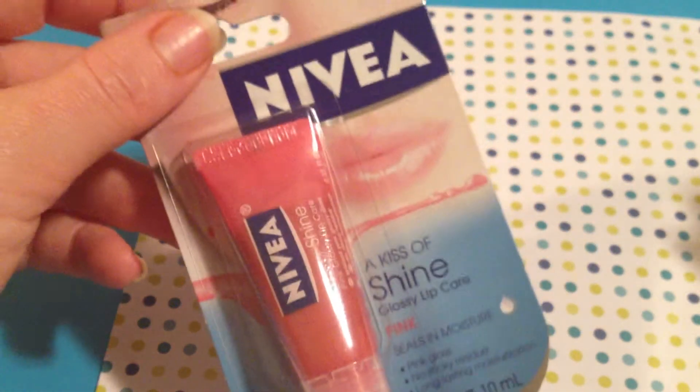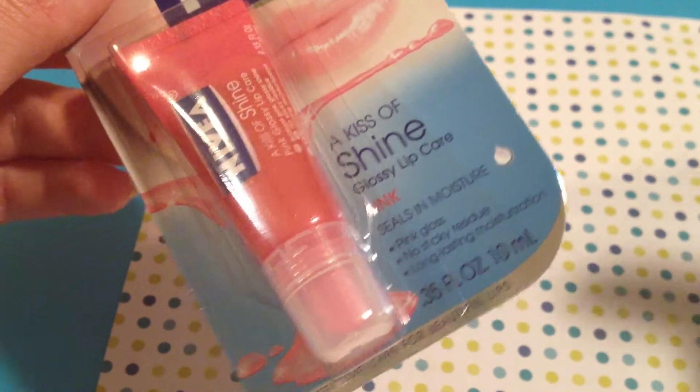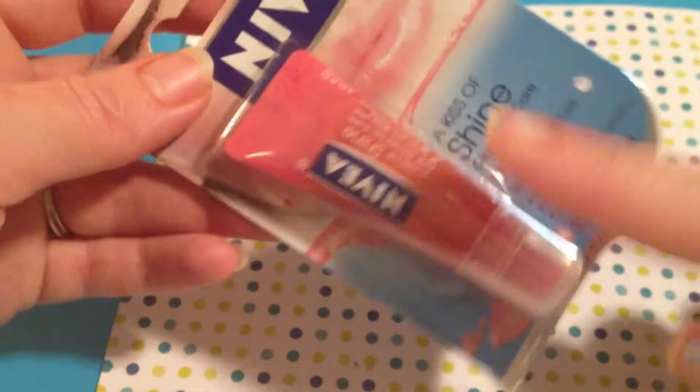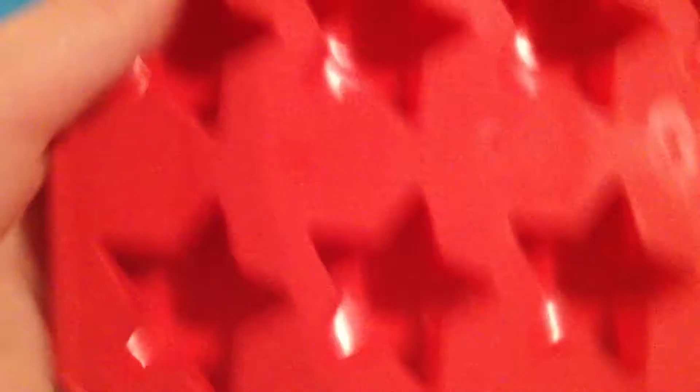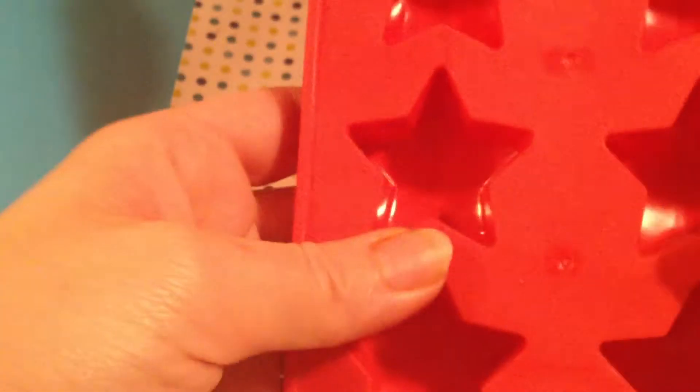Because I'm a chapstick and lip gloss girl, I found this Nivea Shine Glossy Lip Care. I'm looking forward to that because it has a little kiss of color but not too much. And then for my resin, I found this silicone star mold — they're not very big, but they'd work out really well for key chains and things like that. They already look domed, so I'm going to try those out and see how that goes.